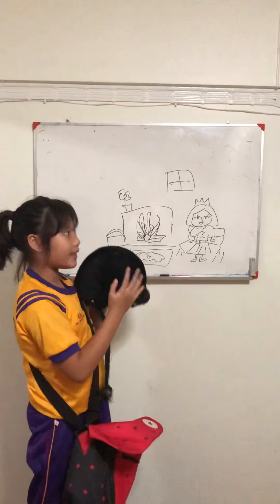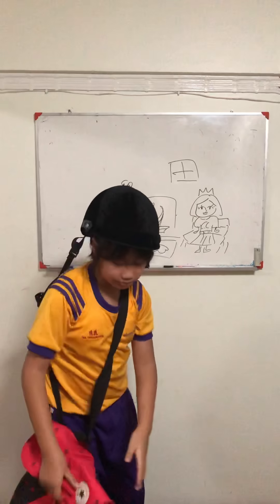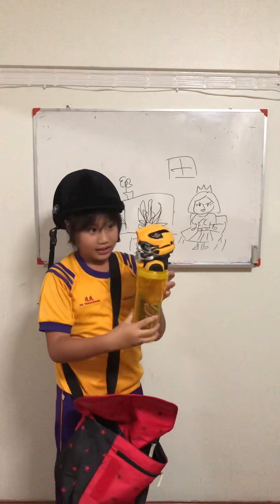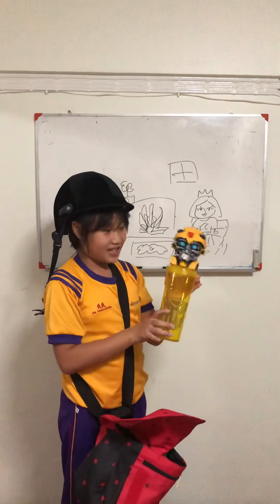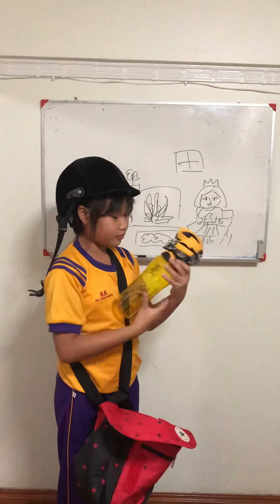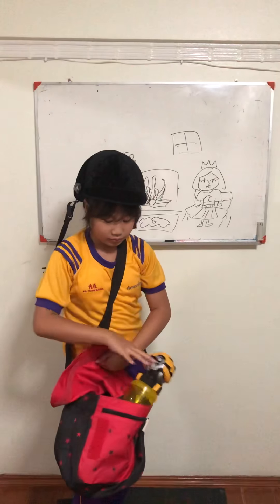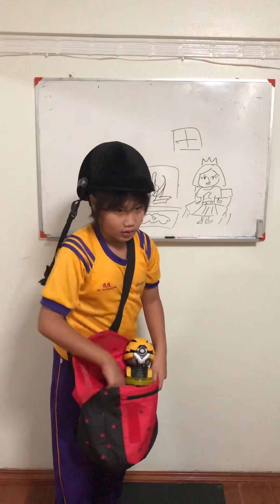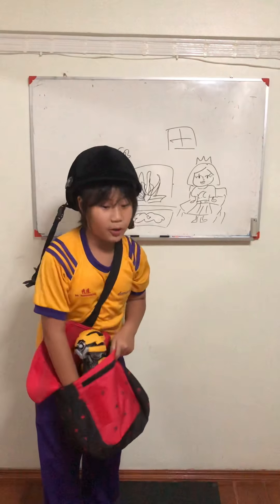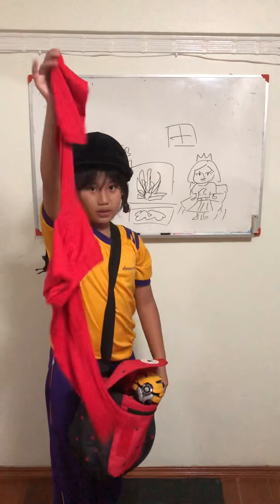骑马帽子, 骑马帽子 — remember this. We really need water — 水, 水, 水, 水. 手机, 手机. 裤子, 裤子.